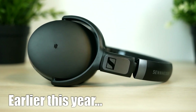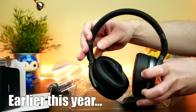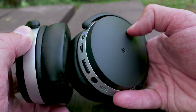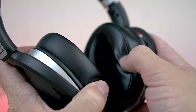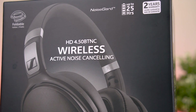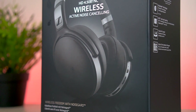If you've been following along the past few months, you know I reviewed the HD 4.40 BTNC earlier in the year — almost exactly the same thing as the 4.50 BTNC, except they were $50 less and did not have noise cancelling. Obviously noise cancelling isn't needed by everyone, but if you're travelling and don't want to be bothered it's pretty awesome to have. When you do your homework, you'll realize only pricier headphones like the Bose QuietComfort 35 — retailing for over $300 — have it. So the fact that Sennheiser is pushing noise cancelling into sub-$200 headphones is a pretty big deal.